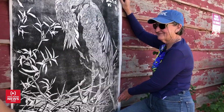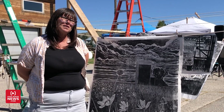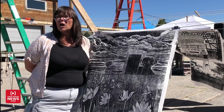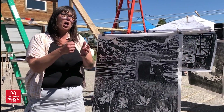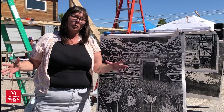We have artists from Boise to Jackson Hole, an artist from Idaho Falls, and then primarily from the Teton Valley area. We all had three months to carve the image into the surface with what's called gouges, and then everyone brought their big wood blocks back.